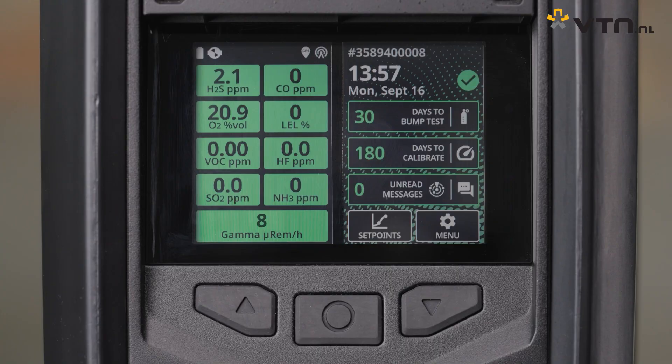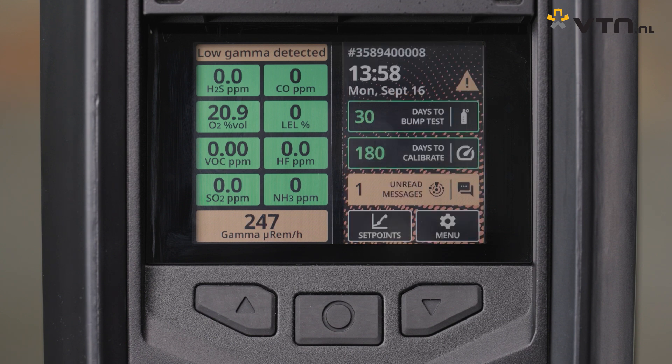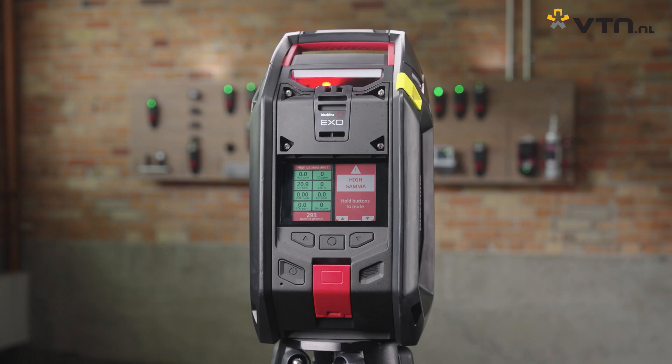EXO also has a gamma radiation detection model and is the only direct-to-cloud connected area monitor to offer this feature. The built-in gamma radiation sensor can detect radiation at three times the distance compared to competitors and operates continuously without cycling on and off. This means radiation monitoring is continuous and radiation will be detected sooner and from farther away, providing early warning of the hazard through either audible or stealth notifications, reducing the amount of exposure.